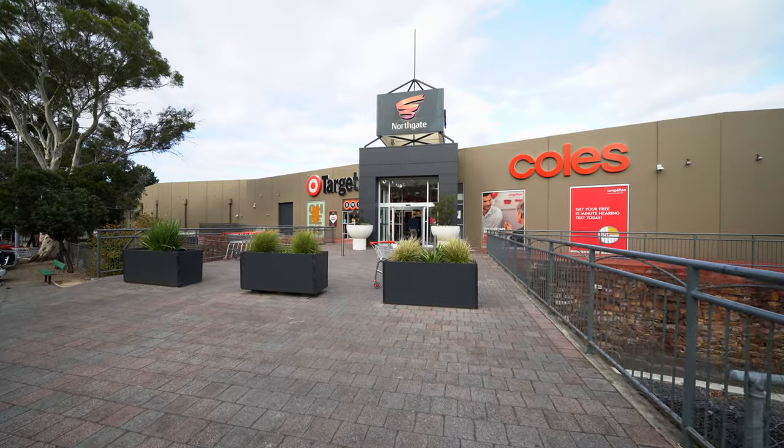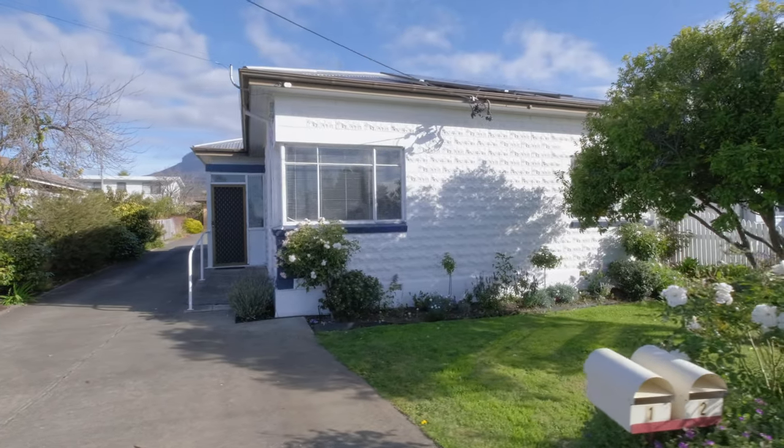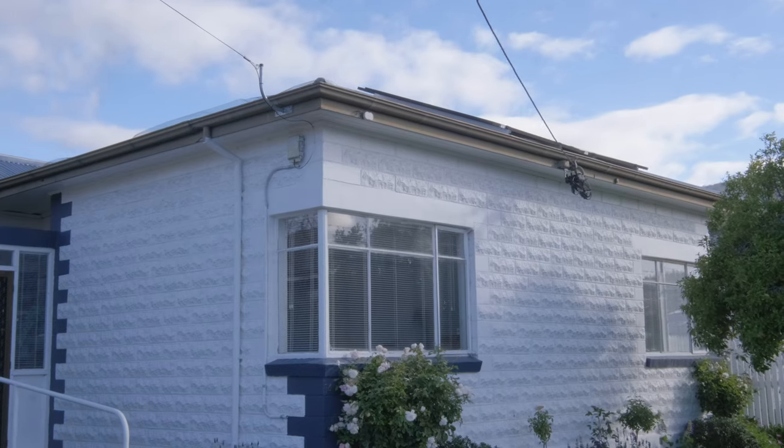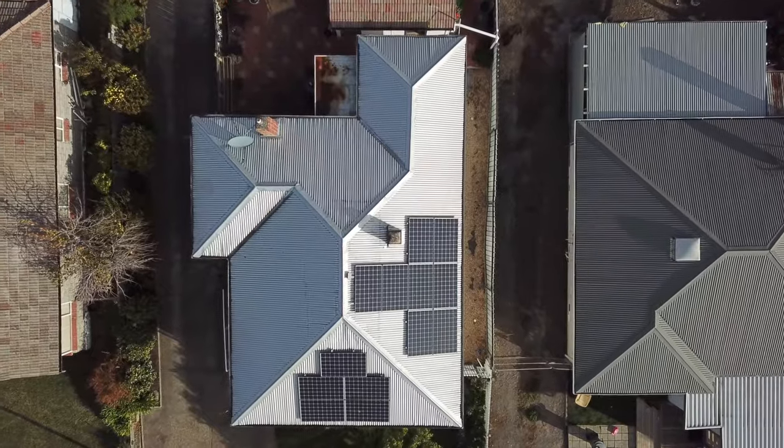You're only walking distance from the Glenorchy CBD area and only 20 minutes from the centre of Hobart. As you can see, this home is solid brick construction and it even has a solar panel system on the roof.